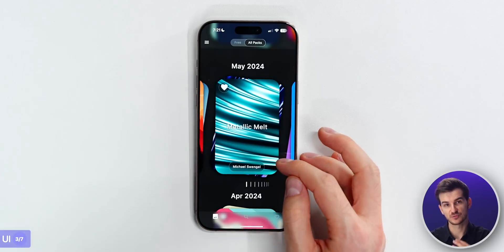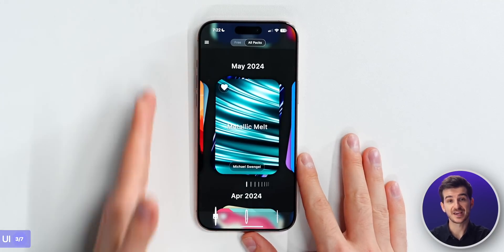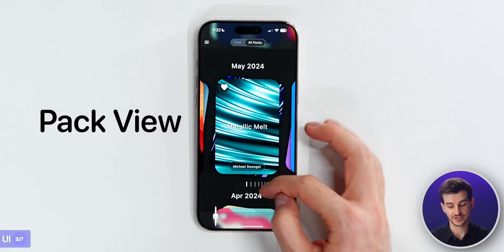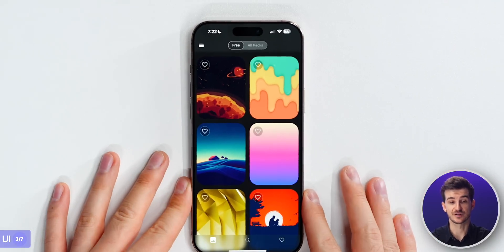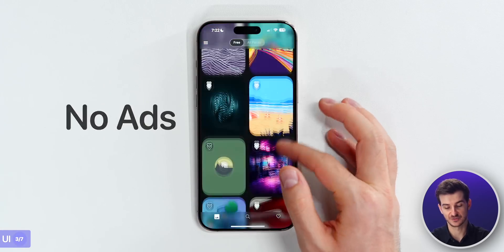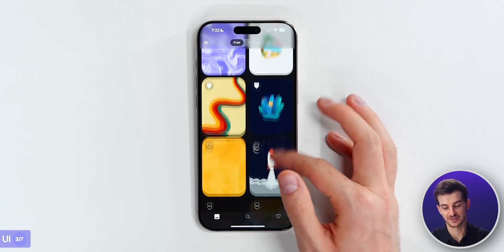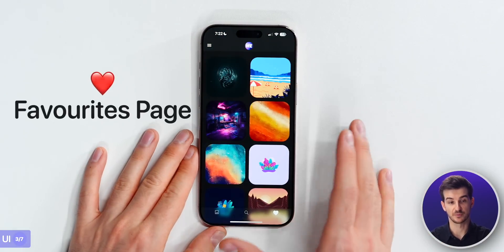We also have a really nice frosted glass element on top and bottom, which you'll see throughout the app, along with haptic feedback throughout. Just like Panels, we've also got three pages. This is the pack view, and you can also view the individual wallpapers that are free in a grid view with no ads - everything is super clean and there are no interruptions.